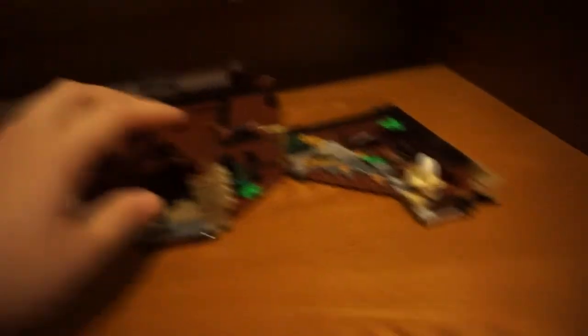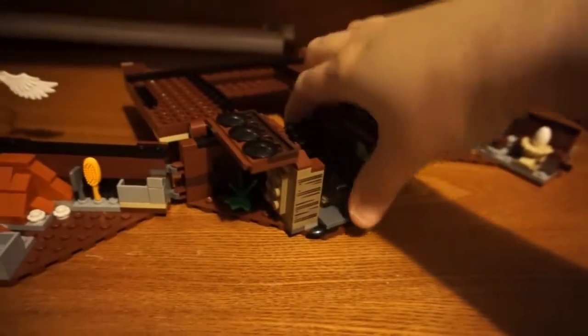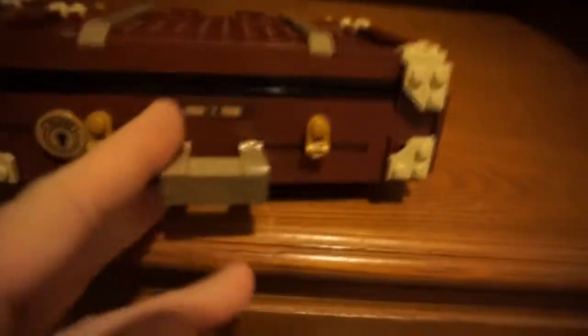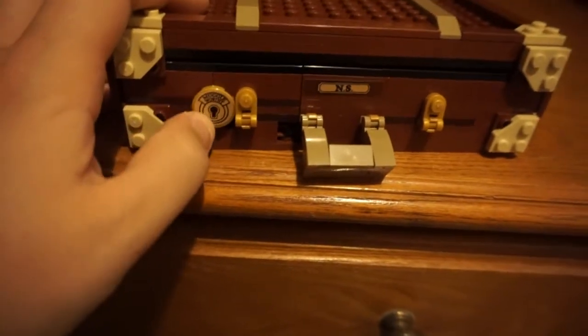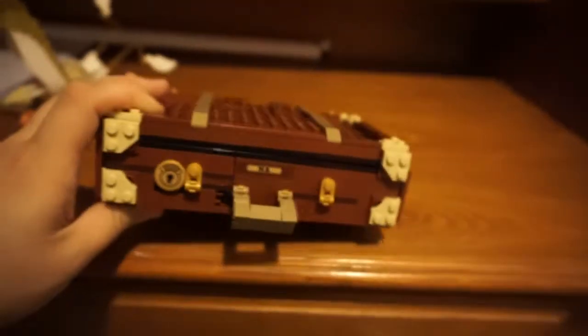I'll show you how it closes. You've got to take all the little creatures off. You put the ladder down — in. There we go. Then you close that, close this, close this side, and there's a little thing that hooks them together right there. Then you can close the top and carry it around like a little suitcase. On the front it's cute because you have these little things that look like latches and then the keyhole. It actually says 'Muggle-worthy' on it. And then you've got NS for Newt Scamander.